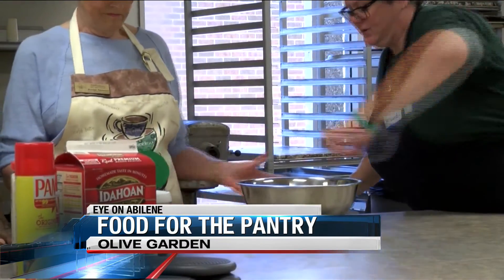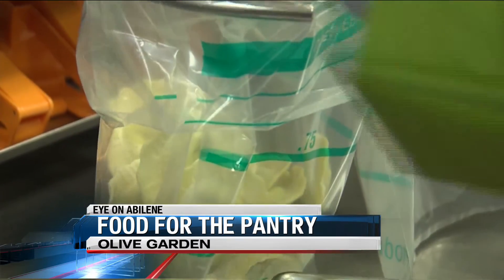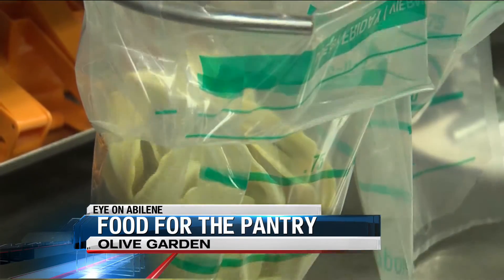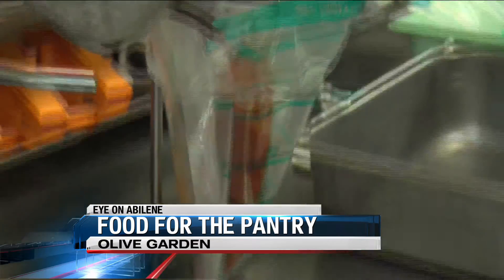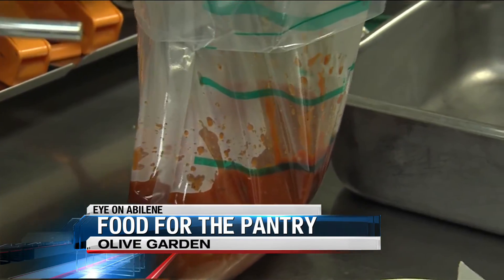80% of the people who come are homeless. Every bit of this food gets packaged — meat, marinara, lasagna, pasta. This one's about 3½ pounds of marinara.